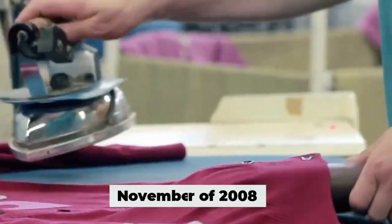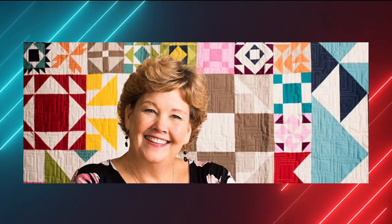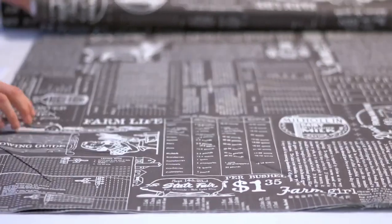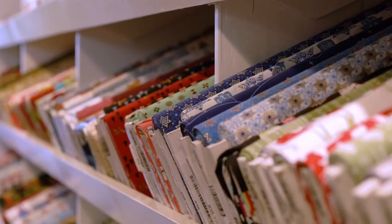Missouri Star Quilt Company was set up in November of 2008. They started their YouTube channel in February of 2009. Since then, they gained over 832,000 subscribers on YouTube. They have had thousands of customers from all over the world and more than 256 million views on their channel.